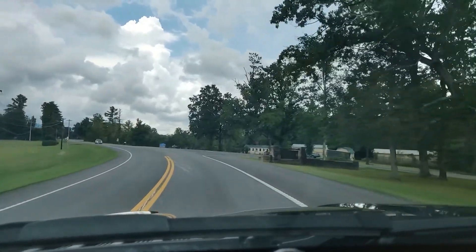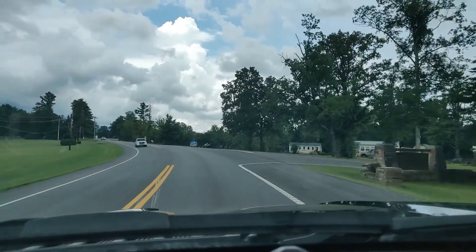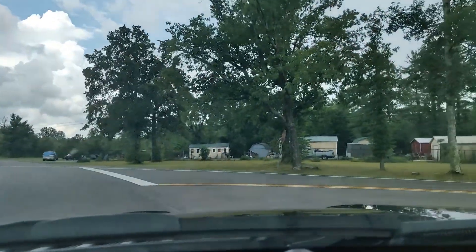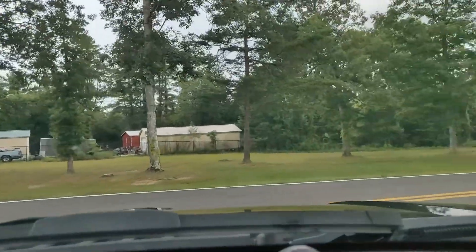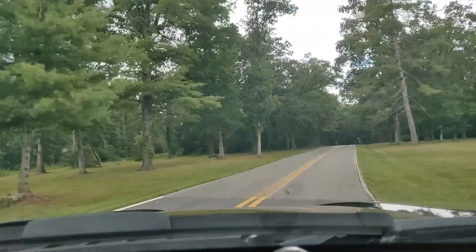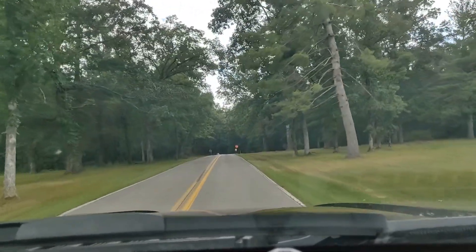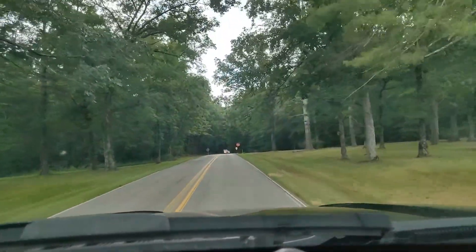This is going to be a full tour of Cumberland Mountain State Park, just outside Crossville, Tennessee. As you pull in to the state park, this is what you're going to see.